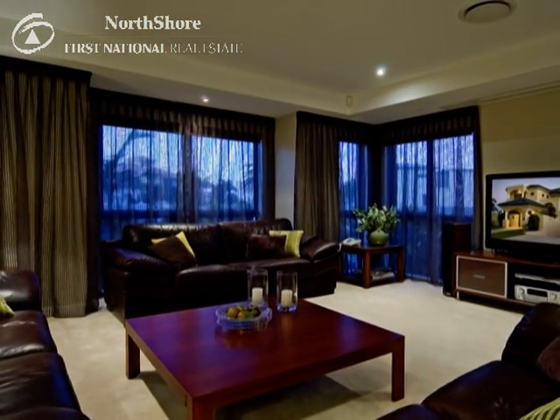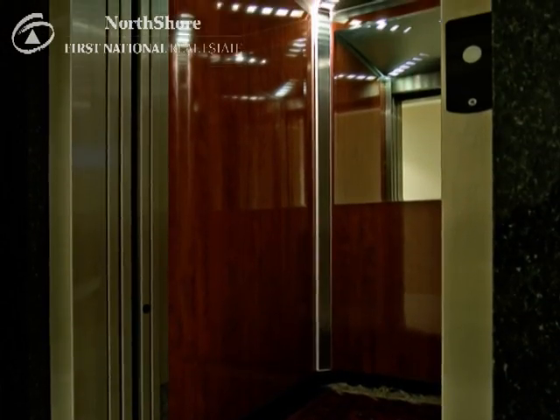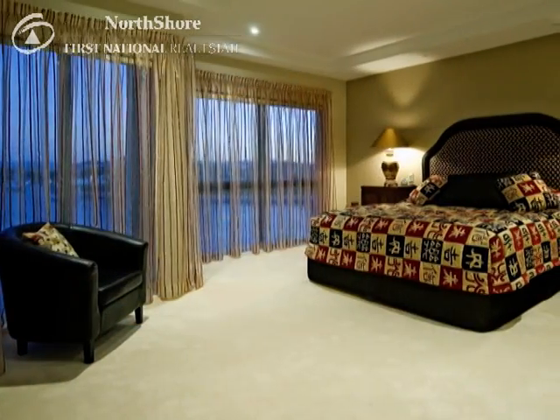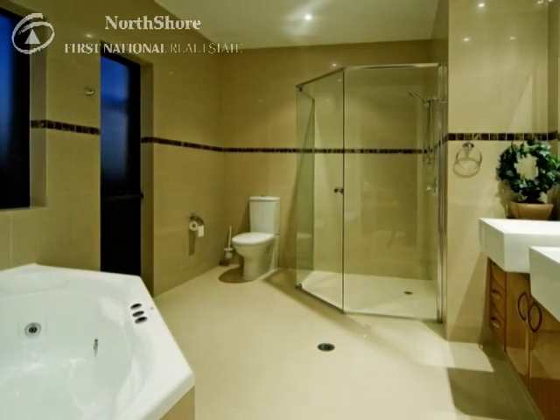One floor up, the gallery and private sitting room with parkway tree timber inlay flooring. Accommodation for your family was paramount in the designer's mind, with five luxurious bedrooms, all ensuited and with walk-in robes. And below, a five car basement garage to care for your car collection.